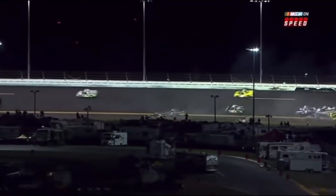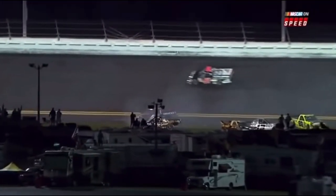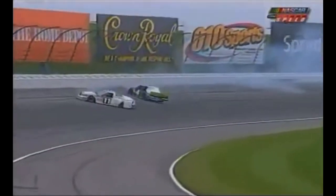Nelson Piquet Jr. — I believe he's going to avoid it. And then the aftermath — they start wrecking behind him. Those two vehicles coming in here are already together. Somehow they got together getting into the corner, and both make pretty significant contact with the outside wall.